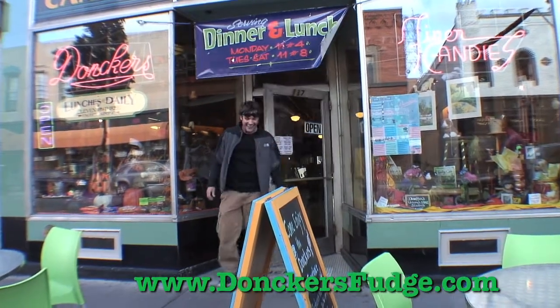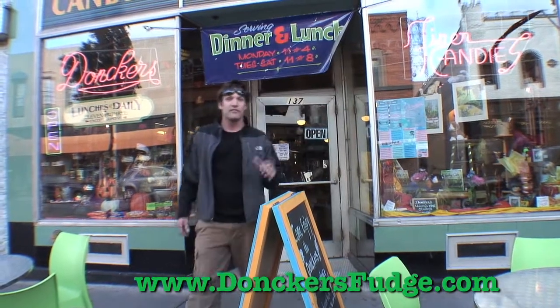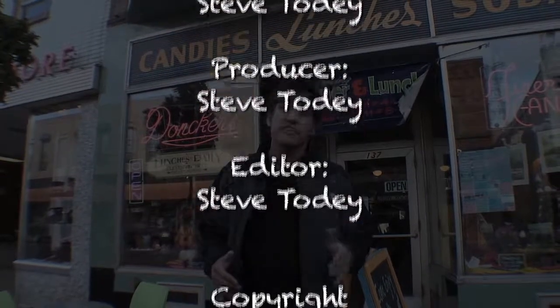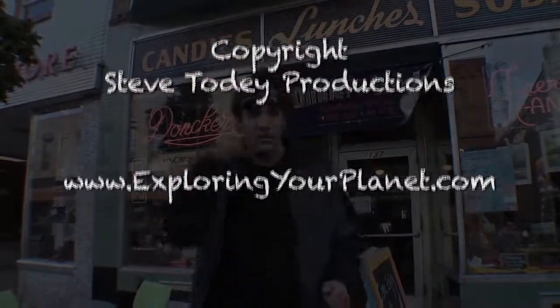Oh my God, that place is awesome. If you come to Marquette, you've got to go inside Donkers — get yourself a piece of candy, get yourself something to eat, or buy the kids a little toy. This would be like going to New York and not going to the Empire State Building if you don't go to Donkers. Come on, we're going to continue on our journey.